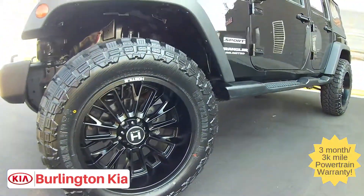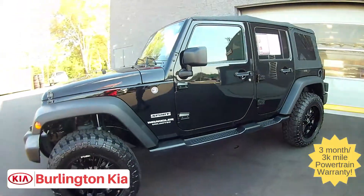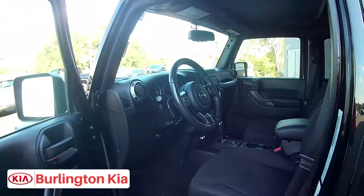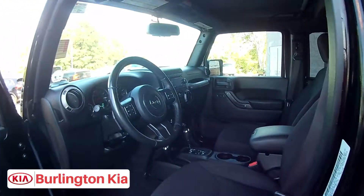It's got less than 29,000 miles on it, equipped with four-wheel drive. It's ready to be taken off-road as is because we put these 20-inch high-side wheels on it along with the 37-inch off-roading tires.